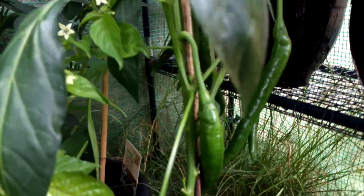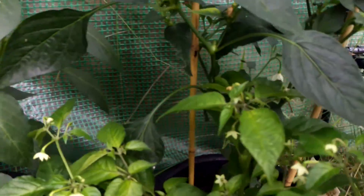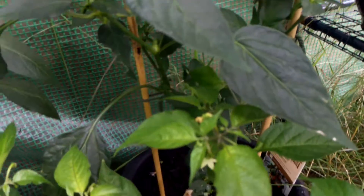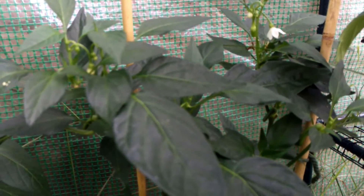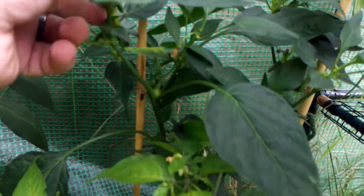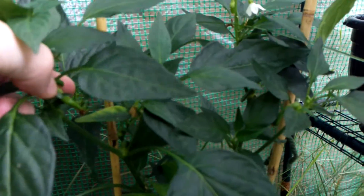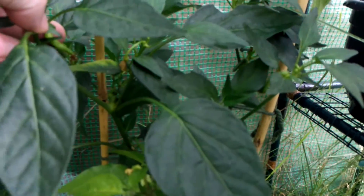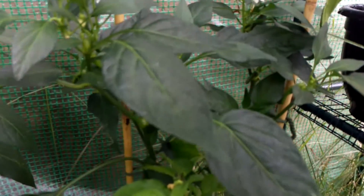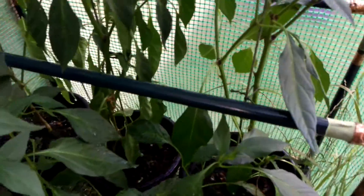At the back — sorry it's overcrowded — is the Bulgarian hot carrot plant. I've only just started getting a couple more new chillies coming through. I harvested all the other ones because they ripened off, and I think there are about four or five new pods coming off at the moment, which I'm happy about.